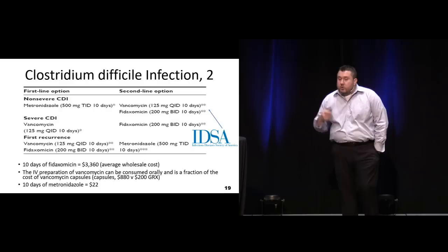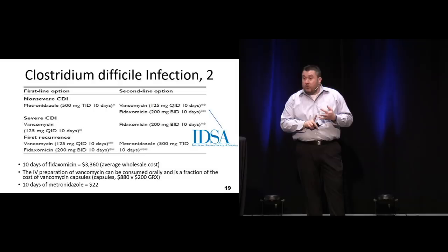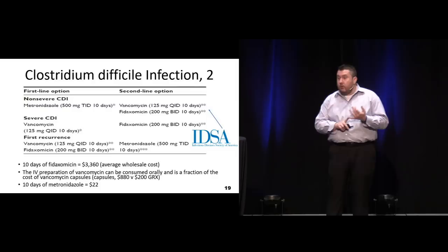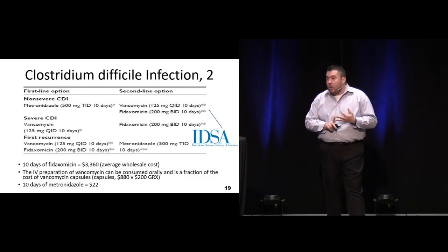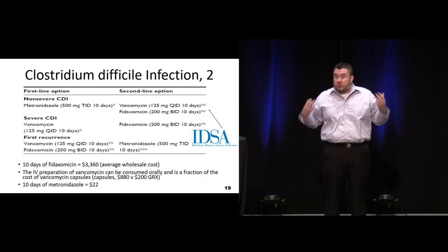Currently IDSA recommends oral vancomycin as our first-line agent. For years we were using metronidazole - it was cheap and considered effective, but now there's significant resistance in some areas and they're recommending oral vanco. If oral vanco is not an option, then we can go to metronidazole, but probably vanco is going to be more effective. Oral vanco is not cheap compared to metronidazole, so there is discussion of actually taking parenteral vanco and having them drink it - it may be as effective as the tablets and a lot less expensive. We're not looking for systemic absorption, just contact with the GI tract.